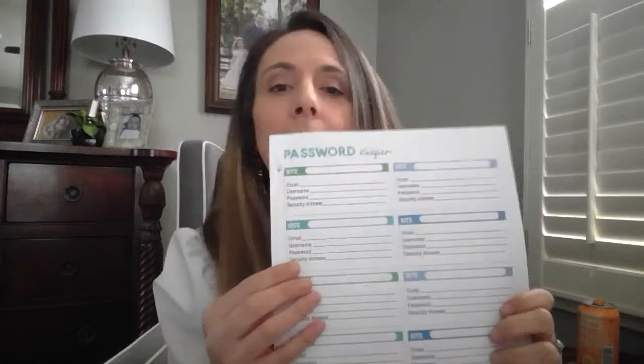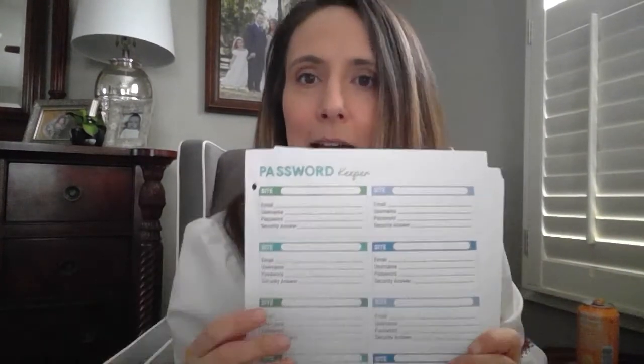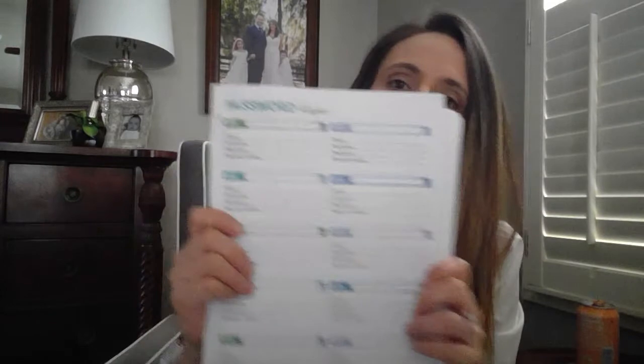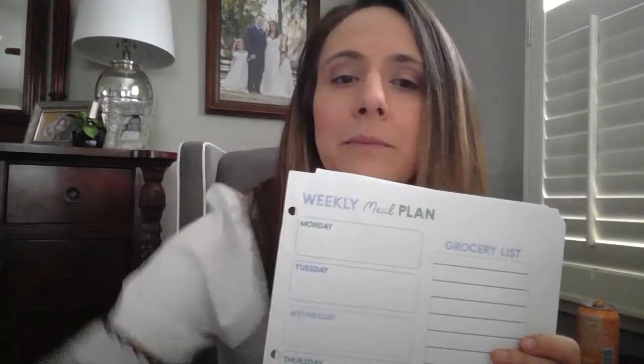In the home section, I have a password keeper, which is great because I personally have one password for a lot of places — and I know that's not very good with security breaches nowadays. If you could have this printed off a few times by your computer, it would be really easy to remember the password for each important website. We also have a weekly meal plan including a grocery list.